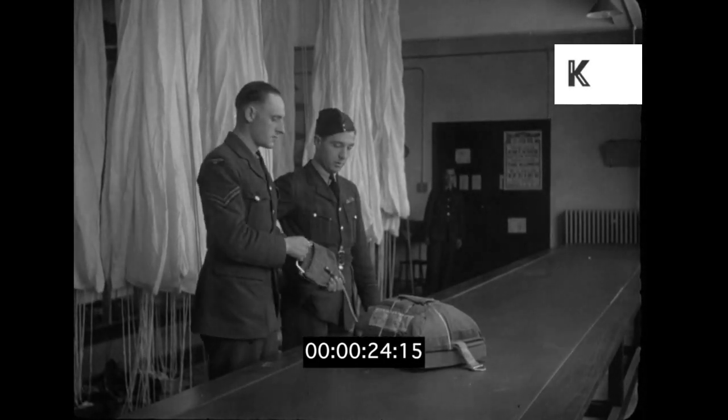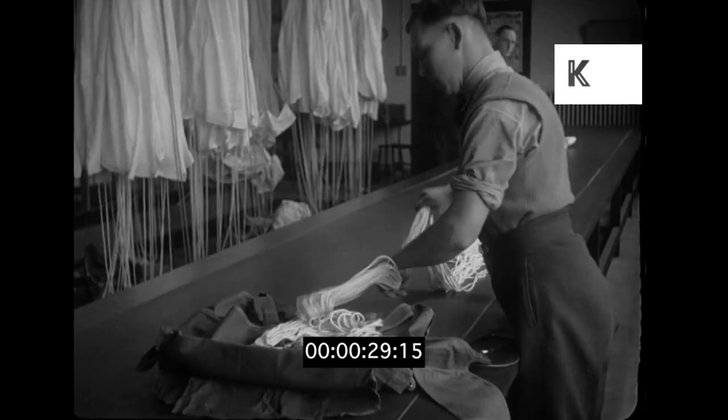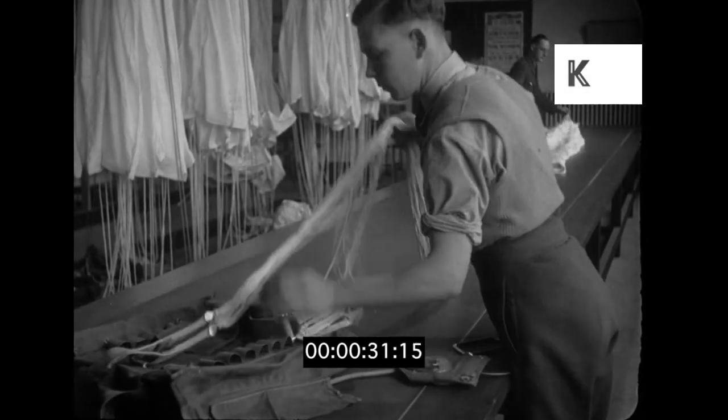Parachutes are examined every two weeks. Every square foot is checked over, every cord is tested. The chutes are hung up for 48 hours to take out the creases and then repacked.